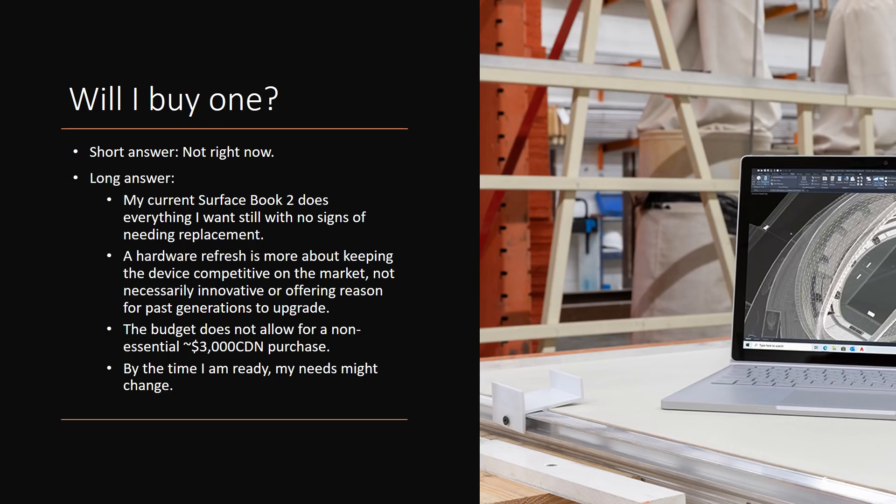Will I be buying one? The answer is simply not right now. My current Surface Book 2 does everything I want and has no signs of needing replacement. A hardware refresh is more about keeping the device competitive on the market and not necessarily keeping it innovative or offering a reason for past generations to upgrade. All of the patent drawings we've seen submitted so far for Surface Book devices have not come to fruition yet, so there is not a significant advantage beyond those chipsets and GPUs of actually making this move.